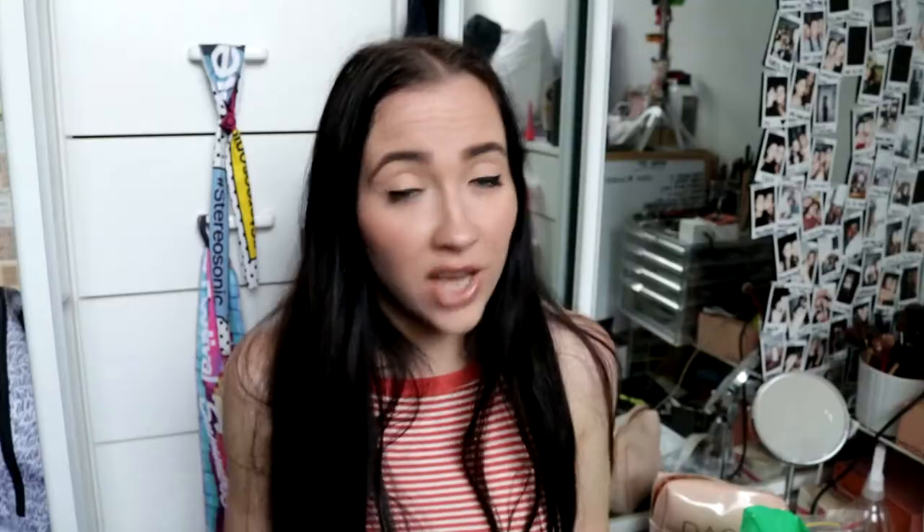They're a knee-high boot. It's coming into winter in Australia so I want knee-high boots to look cute. It's an open-toe knee-high which I haven't really seen in stores in Australia, and they're on sale for $30.